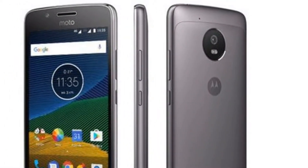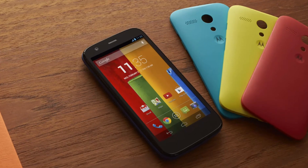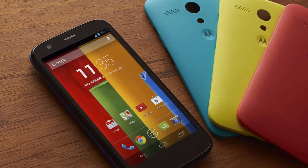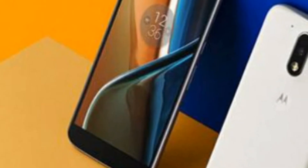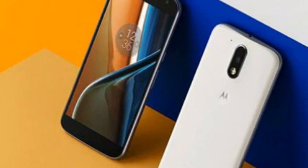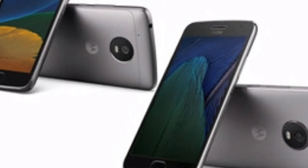A few days ago, Lenovo-owned Motorola launched the Moto G5 Plus in India. It's a solid phone and will be one of the top considered phones for people eyeing a smartphone in the budget range. Now Motorola is planning to release a lower-end version of the G5 series in India, which will be called the Moto G5. It will be pretty interesting to see how it stands up to its rivals in terms of specification and pricing.